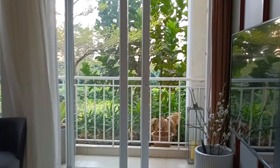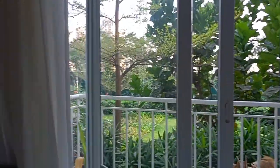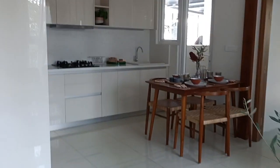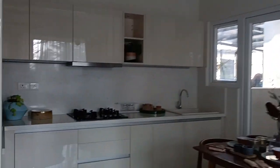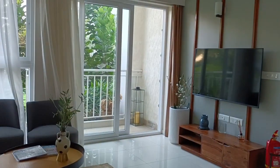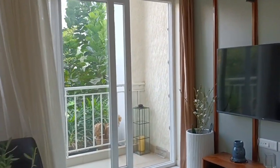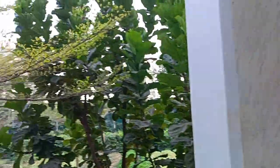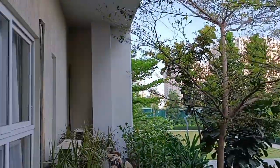Hello everybody, welcome to Excel Prop Marketing Services. We are looking at a 3BHK with two washroom unit, 1229 square feet, which is sold out — nothing is available for sale. But in this video, we will try to understand a 1995 square feet 2BHK apartment available for sale in Phase One.